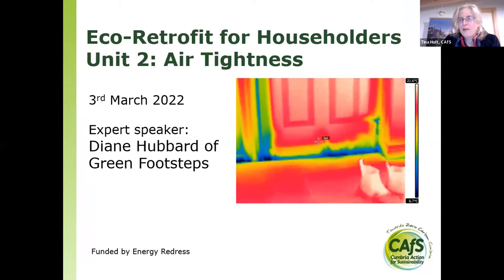Welcome to our webinar this evening on Eco Retrofit for Householders, Unit 2 on airtightness. I'm really pleased to have our expert speaker Diane Hubbard of Green Footsteps to talk to us about airtightness this evening. As you can see from this picture with the door and the air leaking underneath it, we hope to give you some really useful ideas around making your home less draughty and more airtight.